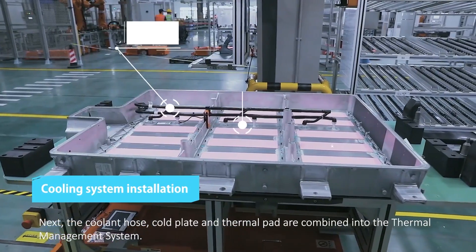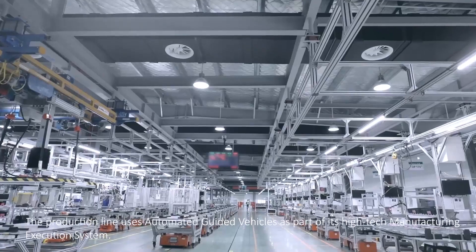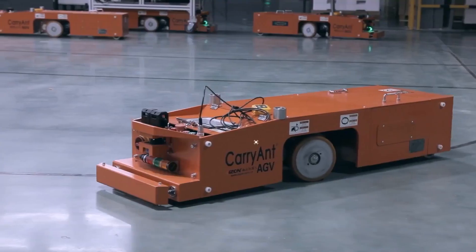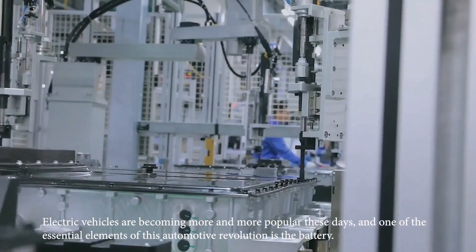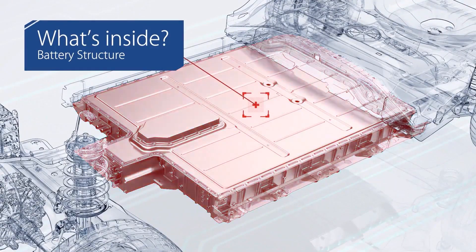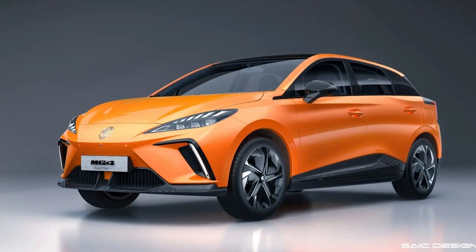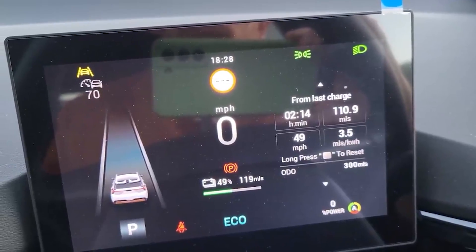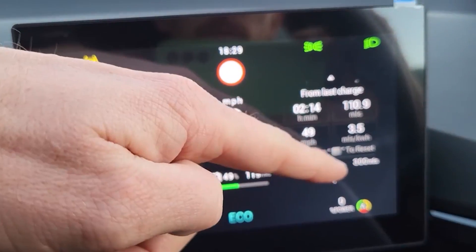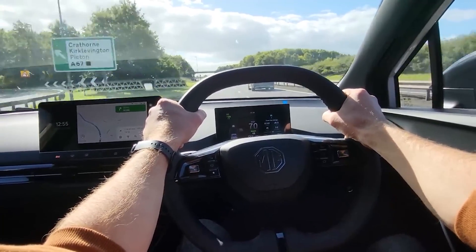The MG4 EV standard range has a total battery capacity of 51 kWh, with a usable capacity of 50.8 kWh and an estimated range of about 185 miles on a fully charged battery. The actual range will depend on several factors including climate, terrain, use of climate control systems, and driving style. For instance, sustaining high speeds in cold weather could result in a range of 130 miles, while driving at low speeds in mild weather will increase the range to about 275 miles.